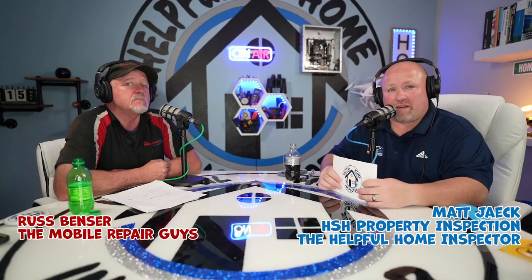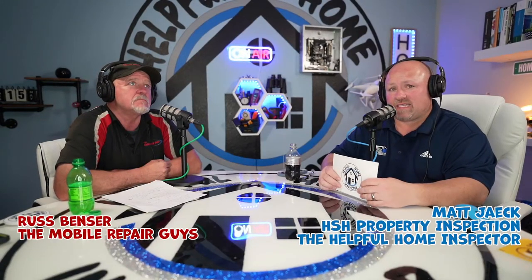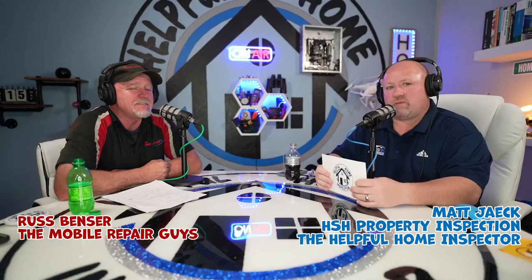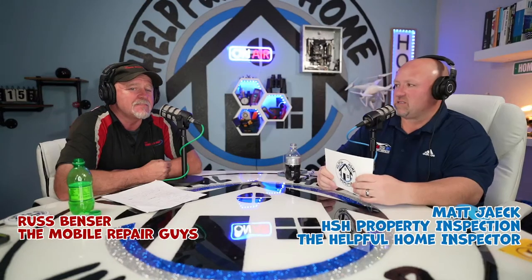Hey, welcome back. I'm Matt, the health of the home inspector up in our studio in Hartford, Wisconsin, coming at you with some tips and tricks to help you maintain and take care of your house. Today we have a special guest, Mr. Russ Benzer from the Mobile Repair Guys. How's it going, Russ?